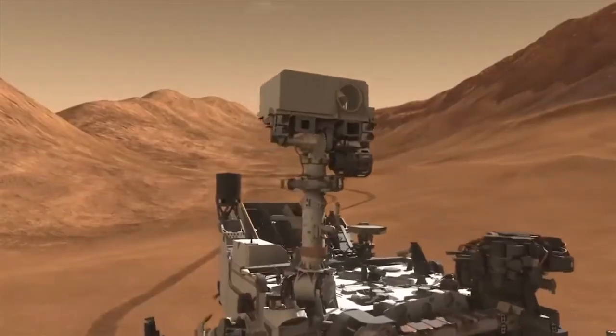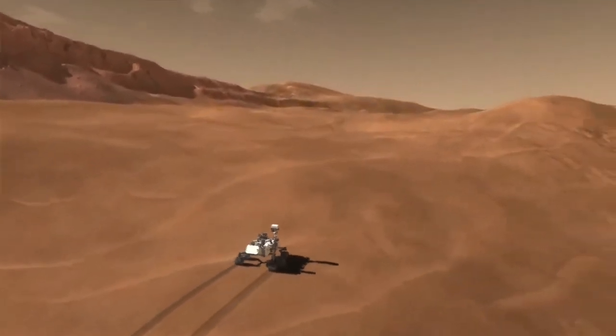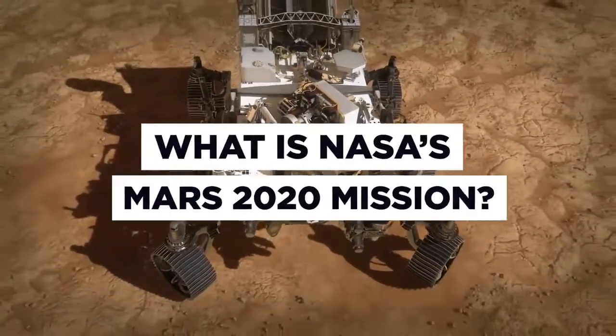So what's the rover actually going to be doing up there? Join us today as we meet the ultimate poster child for remote working and discover what is NASA's Mars 2020 mission.